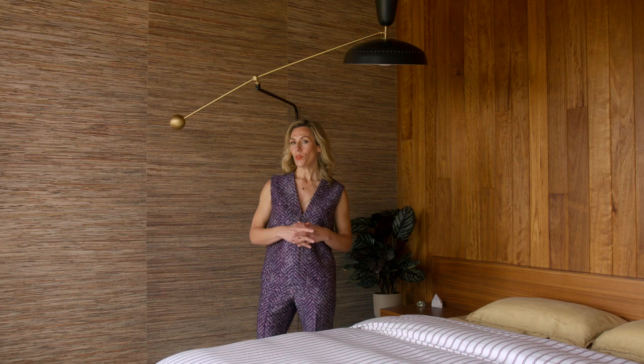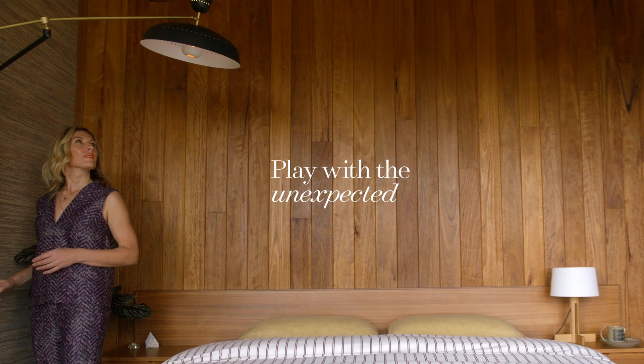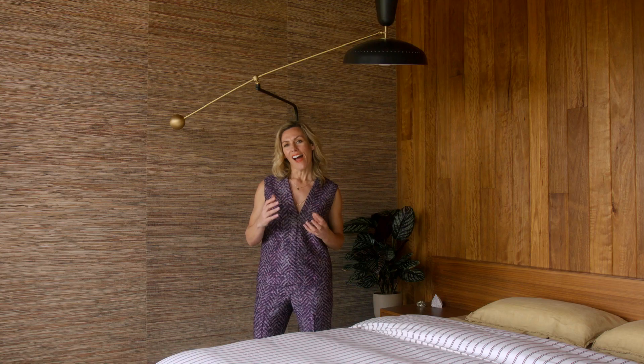One of my favourite pieces in the room is above me — it's the Somode wall lamp from Paris. The metallic finish gives a gruntiness to the room, which is a nice contrast to all the earthy tones. It's also the fusion of function and art.